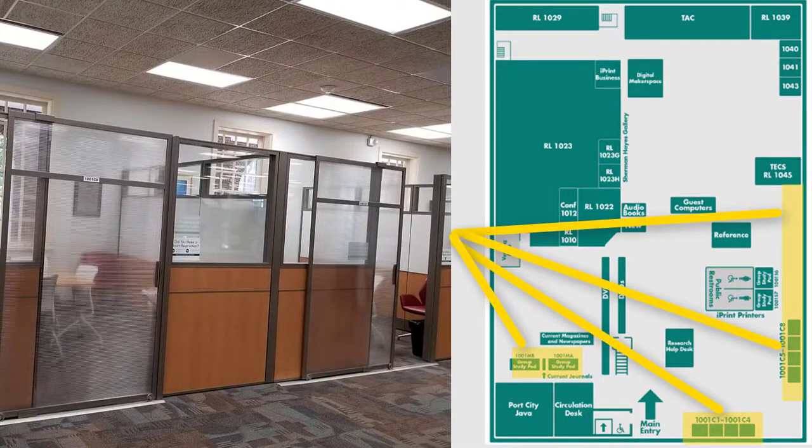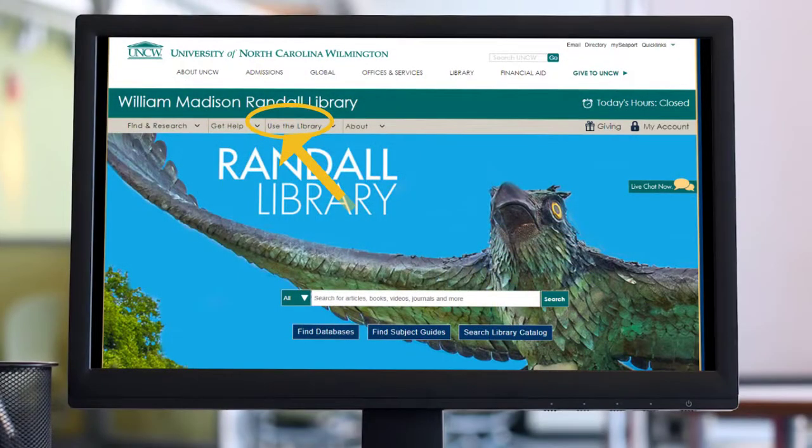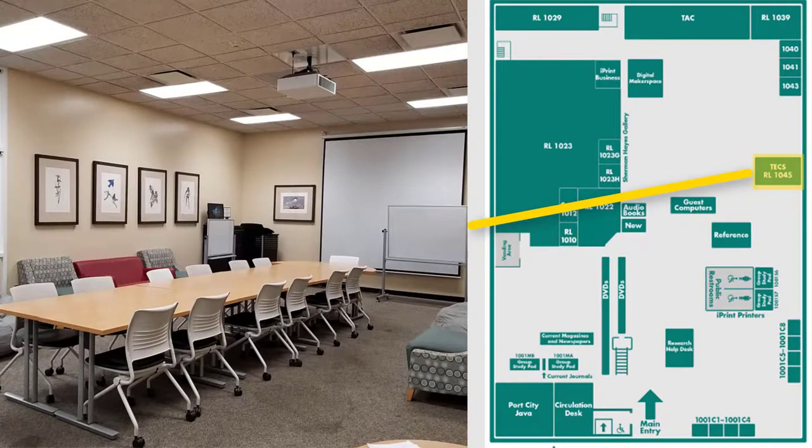Study rooms are located around the first floor. These are rooms where you can meet as a group. Each room has a whiteboard and many have HD monitors to connect your laptop. You can reserve a group study room on the library's website. You can also reserve room 1045, the technology-enhanced collaborative space. It contains an LCD projector, a projection screen, sound system, presentation command center, and a desktop computer. This is a great place to practice giving a class presentation.